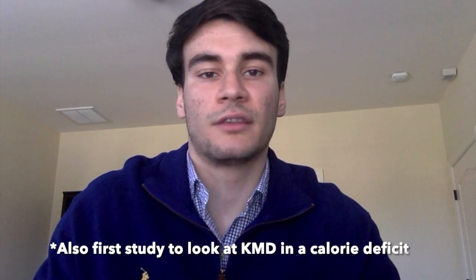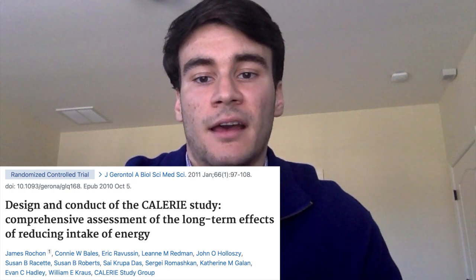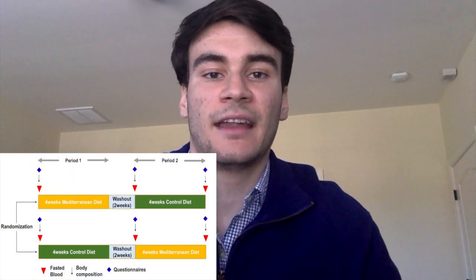However, there are very few studies that actually provide prepared meal packages, so this study was more controlled in that regard. There is actually a very large long-term clinical trial that looked at a calorie deficit on its own as opposed to with a Mediterranean diet — it's called CALERIE — and I'll be posting videos on that trial in the coming weeks. The main limitations I'd like to comment on were actually discussed in the paper: I would have loved to see a longer intervention than four weeks, a larger sample size than 99, and measurement of blood samples at the end of period one. Finally, this study looked at people with high cholesterol, so the results could realistically look different if you are completely healthy already.